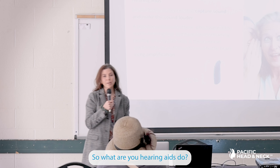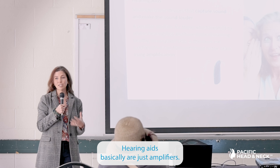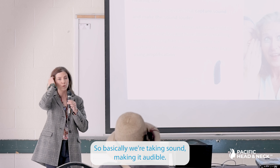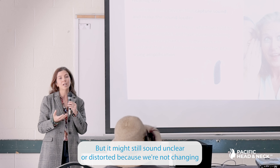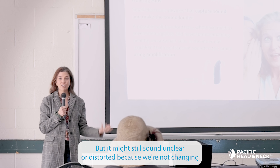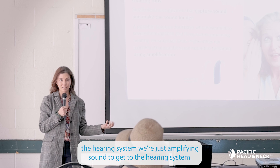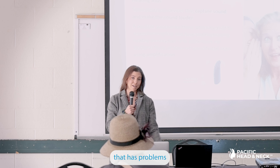What do hearing aids do, and why are they different from a cochlear implant? Hearing aids are basically just amplifiers — they make sound louder. We're making sound audible, but it might still sound unclear or distorted because we're not changing the hearing system, we're just amplifying sound to get to the hearing system. We're still delivering it to a cochlea that has problems.